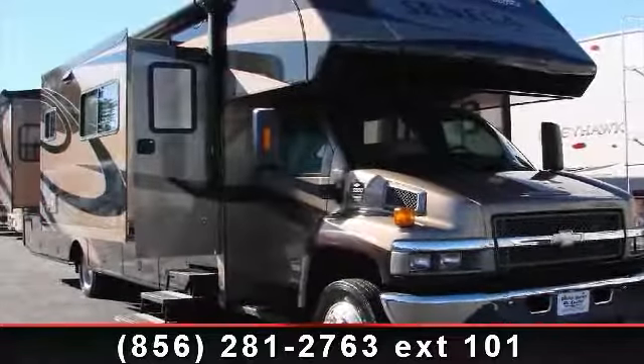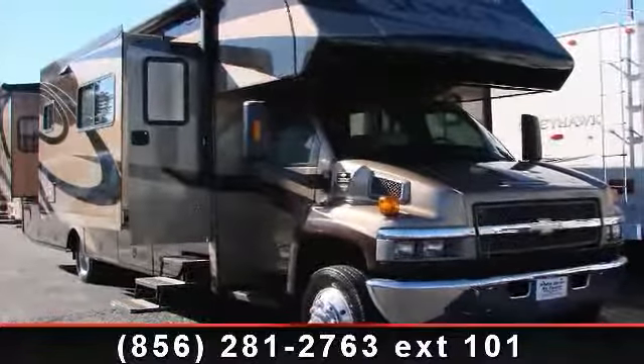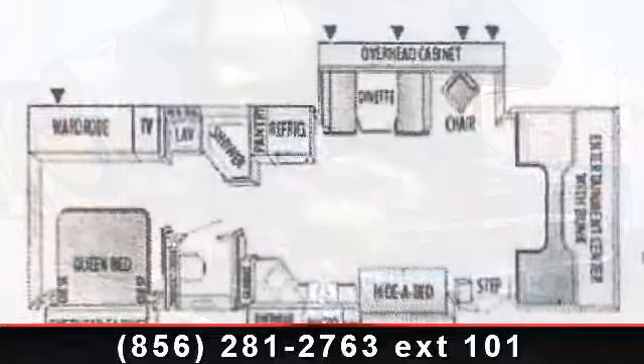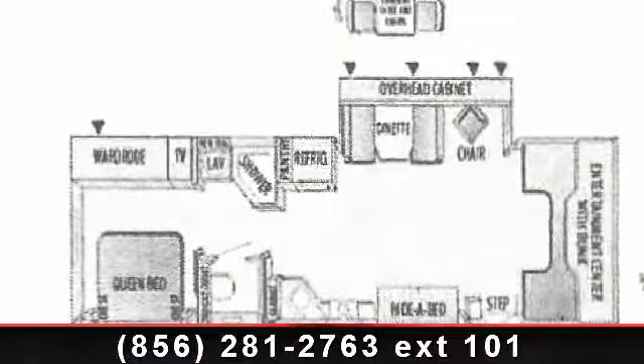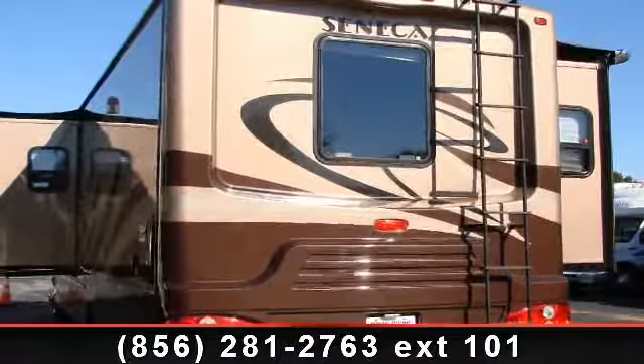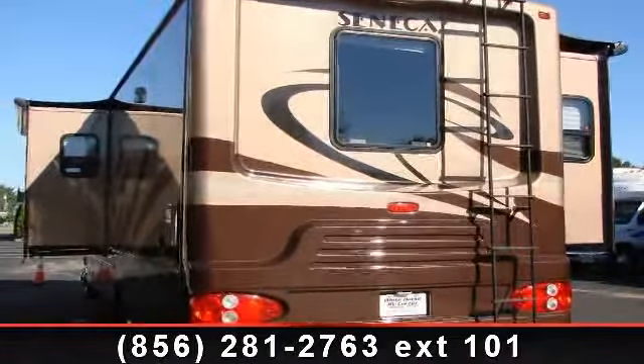Start planning your next trip in this 2006 Jayco Seneca. For those looking for a feature-packed motorhome, look no further. Here we have the standard for style, quality, and driver comfort in Class C gas RVs.